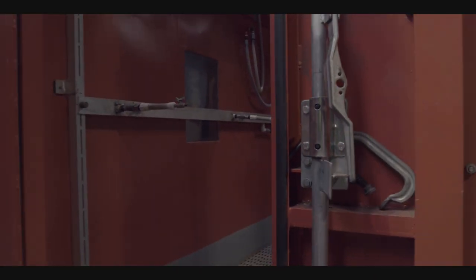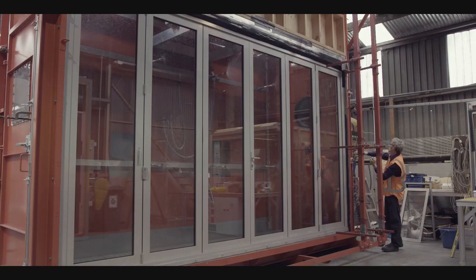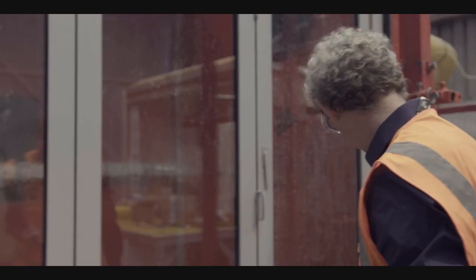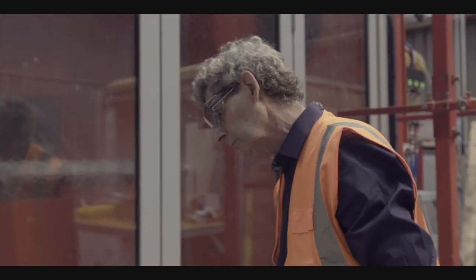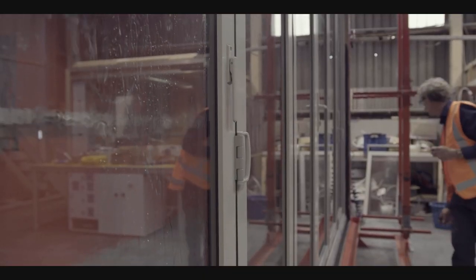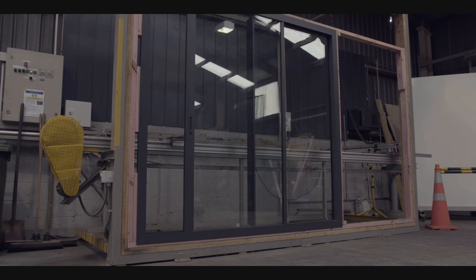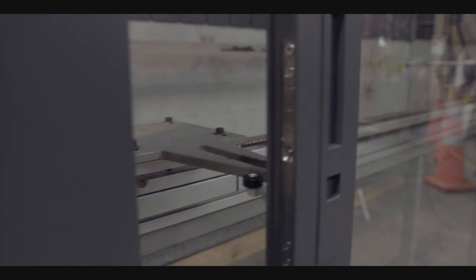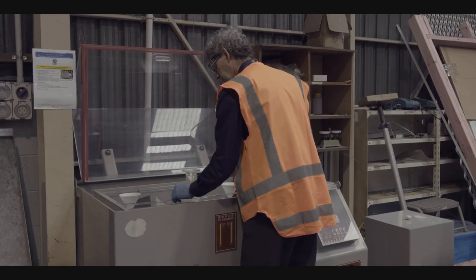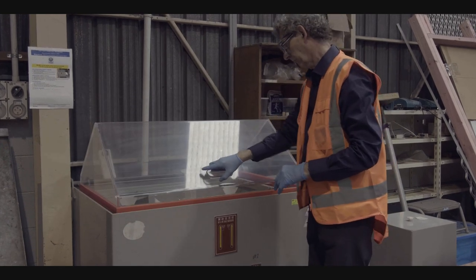Omega also has an IANZ-accredited laboratory on site. This means we can test our window and door products to NZS 4211 and 4284, ensuring compliance to all wind, rain and deflection requirements. Our cycle rig cycles components such as hinges, locks and door carriages to test performance. We also have an accelerated corrosion bath on site so we can test corrosion performance in varied atmospheric conditions.